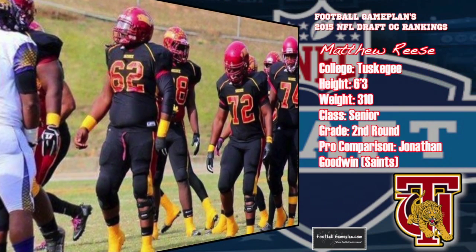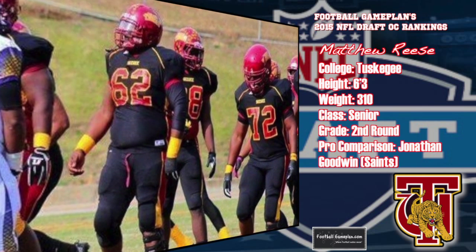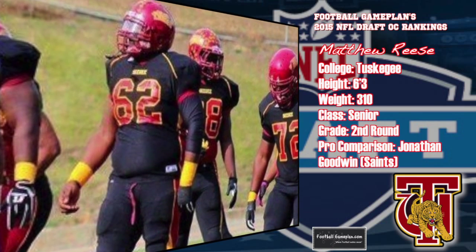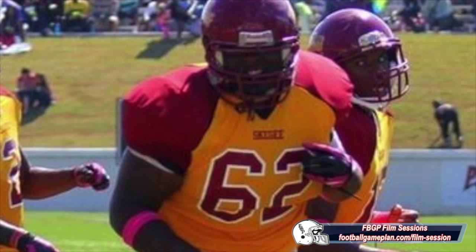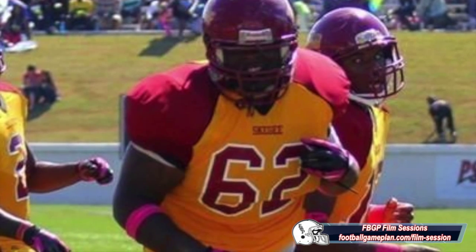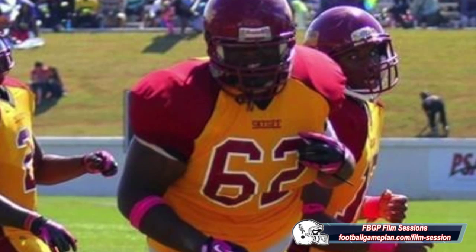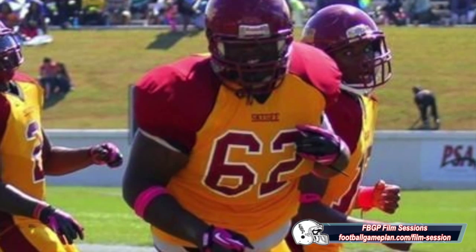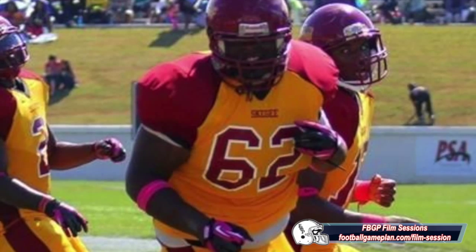At number four, I have Matthew Reese out of Tuskegee, a Division II program. This is a guy that can play both center as well as guard. At 6'3", 310 pounds, he plays a lot like Jonathan Goodwin of the New Orleans Saints. He has a very strong punch, he's functionally strong, his hands stay inside, and he plays with a nasty attitude that you like. He'll need a year of pro conditioning, and he's inconsistent versus quick rushers and stunts, but overall he has enough skill set to make the jump from Division II to the NFL and stick for a very long time.